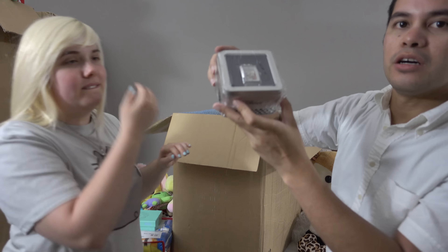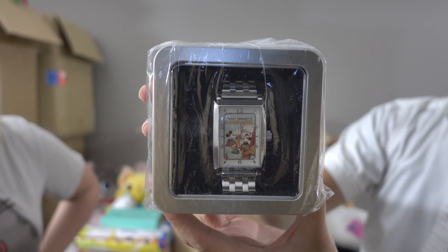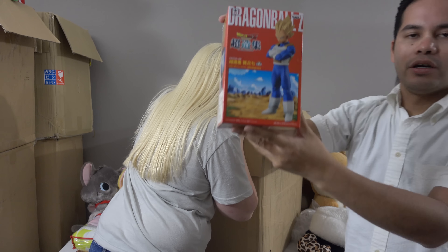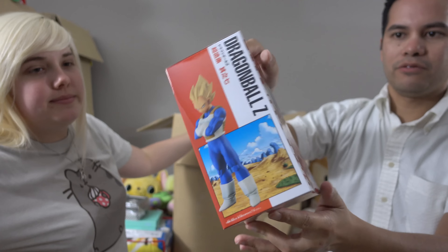We got a Minnie and Mickey metal watch — looks pretty good. And we've got a Dragon Ball Z Vegeta action figure — gotta go with all the other Dragon Ball stuff we won.